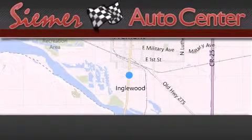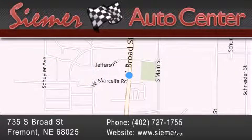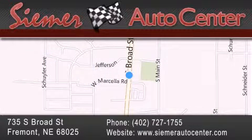Simmer Auto Center is located at 735 South Broad Street in Fremont. Our goal is to exceed all of your expectations to ensure that you'll return for future visits.